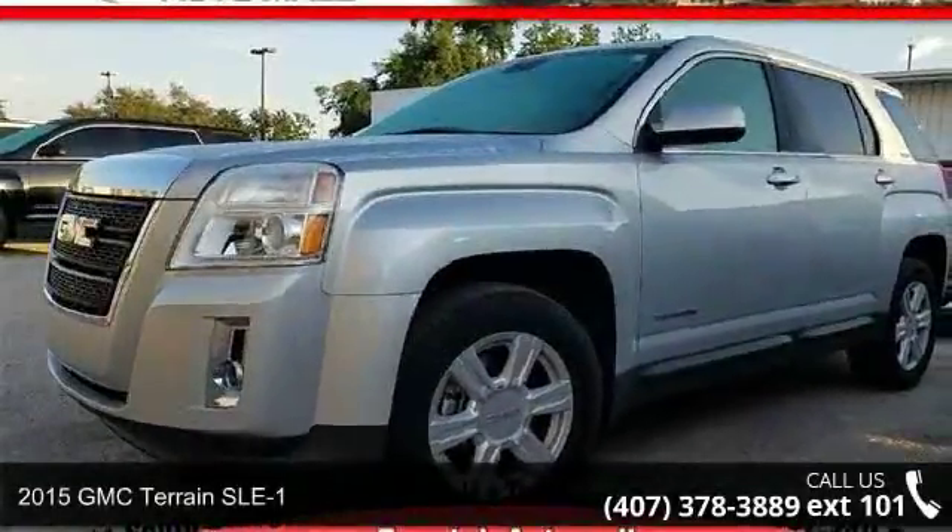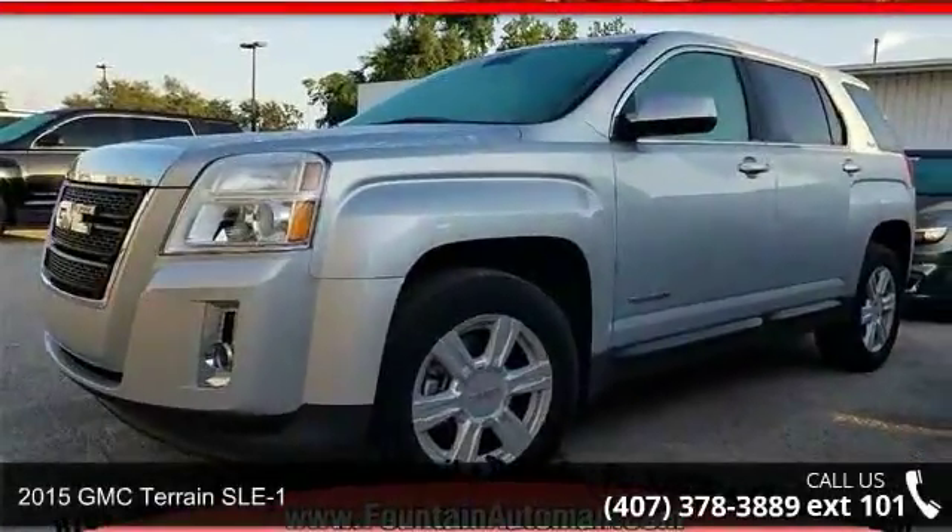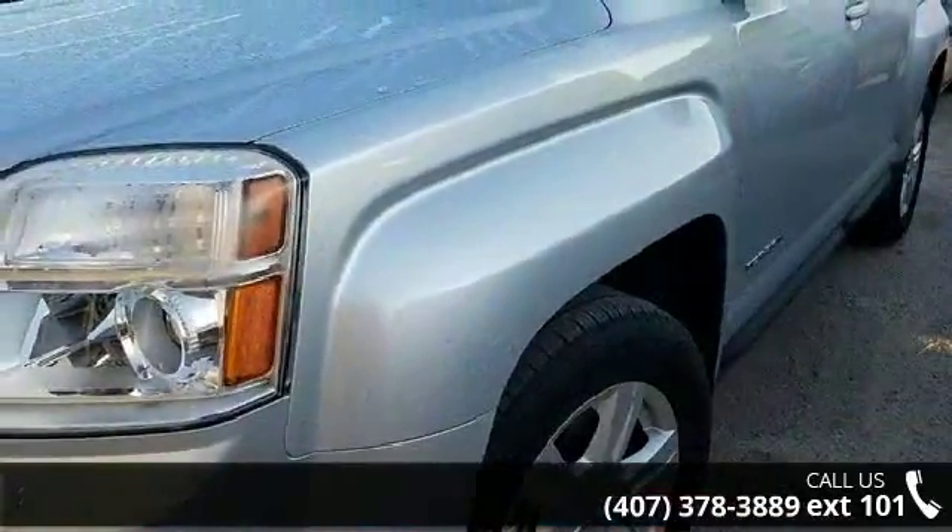Step into the GMC 2015 Terrain SLE1. If you are looking for a first-rate auto, this one could be yours today.